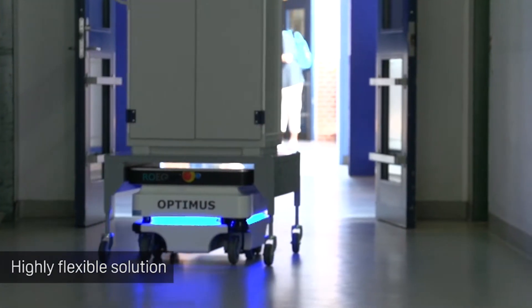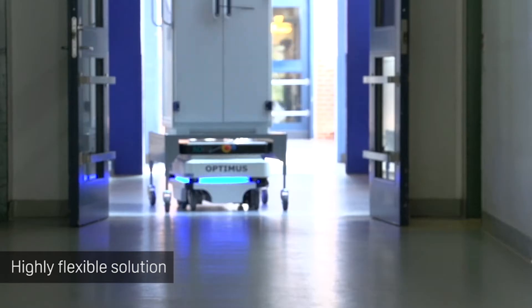We chose MIR as our mobile robot because it was a flexible solution in which we could see a lot of potential.